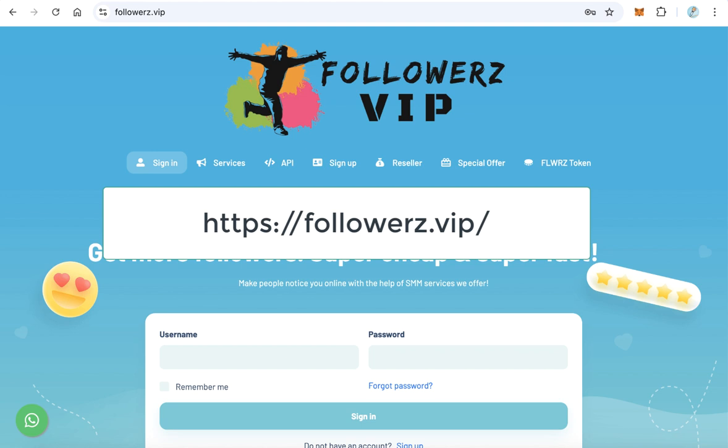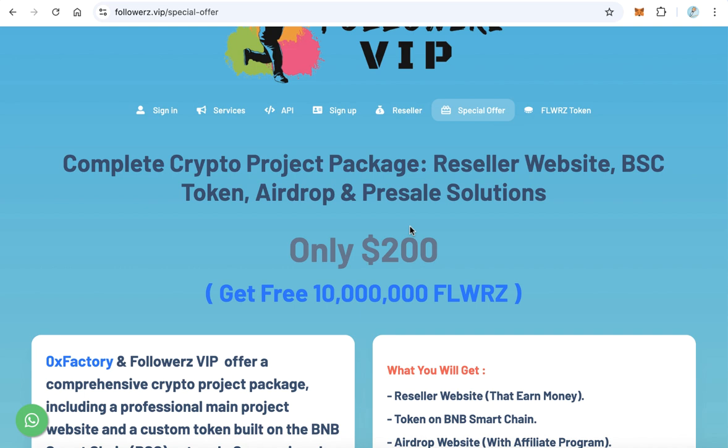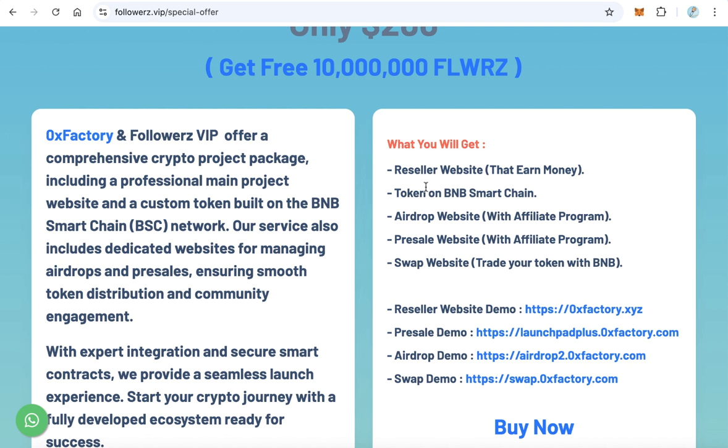Go to followers.vip — you can find the link in the video description — and click Special Offer. This is a very special offer. You will get a complete crypto project package, including a reseller website as the main website for your complete project, a token, and an airdrop website.